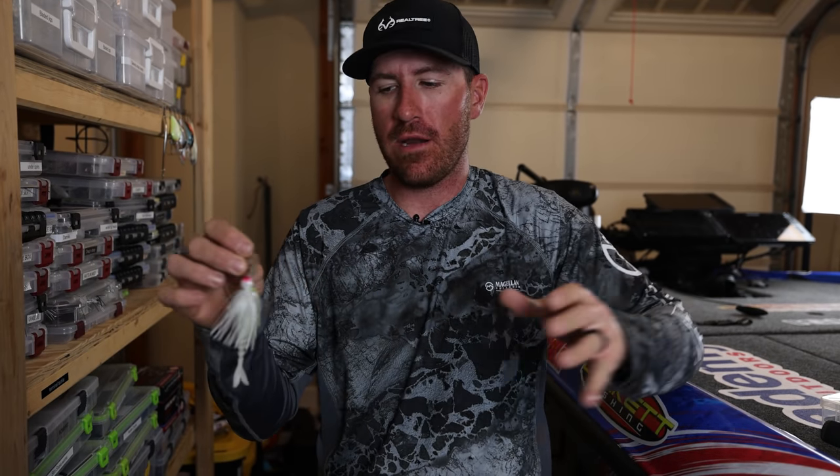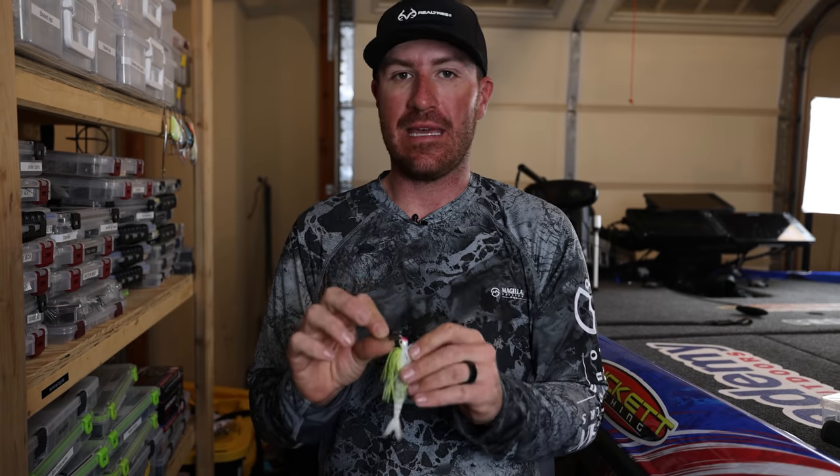I have a Jack Hammer right here and I throw a couple different ones. Do you need to spend twenty dollars on a vibrating jig? I don't think you do. Z-Man makes a few that are still pretty solid. If you're fishing on a budget, you don't necessarily have to have this particular one.